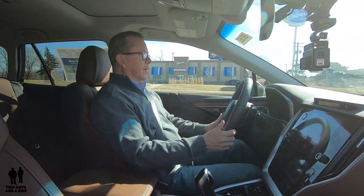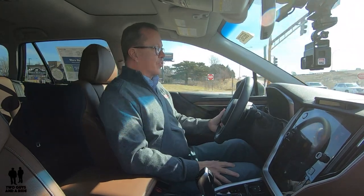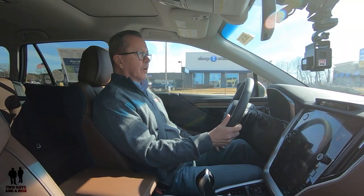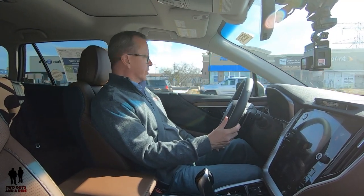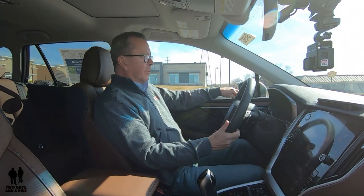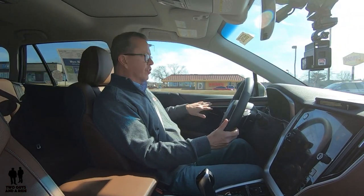Okay, my turn. First off, acceleration — wow, that's pretty quick. The fit and finish in here are just top-notch. The colors are fantastic, with really heavily padded and soft-cushioned areas all over.